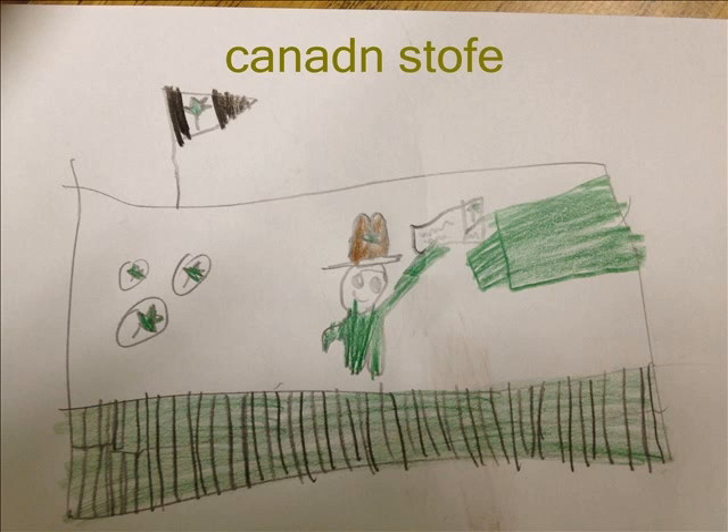Eastern natives took sap from sugar maples. The sap was made into maple syrup. Its wood was made into prize-winning furniture. The maple leaf is special to Canada because of flags, coins, and stamps. It also helps us make some ice cream.